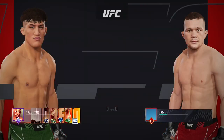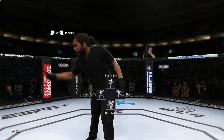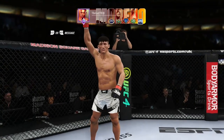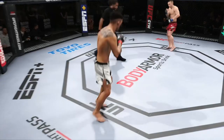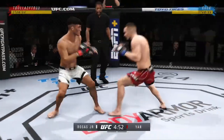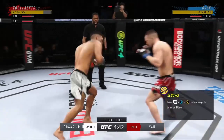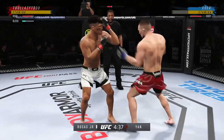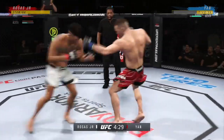Coming up next, a UFC Bantamweight Tilt. Round one is upon us between two of the best fighters in this division. Hard to find anything resembling a glaring weakness on either side when you break down — there are no weaknesses in these guys. They are as well-rounded as they come. They both can wrestle, both can grapple, both can strike. They can do it all, and these are the matchups that we dream of as MMA fans.